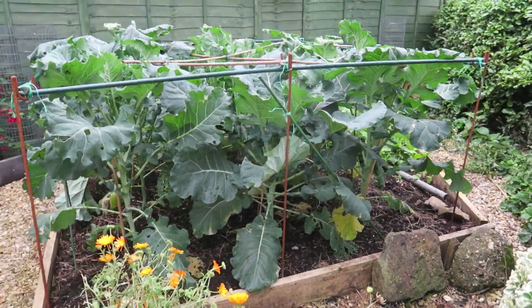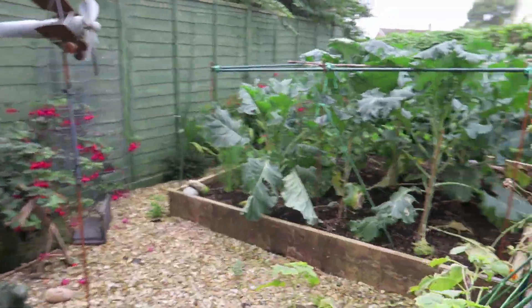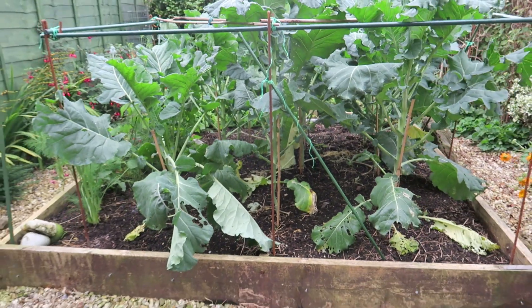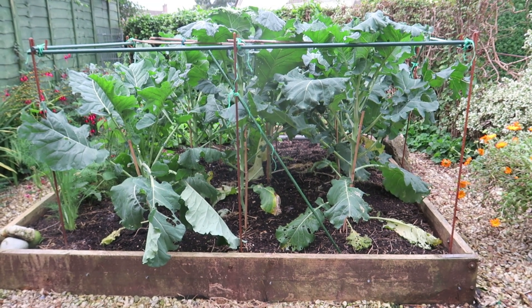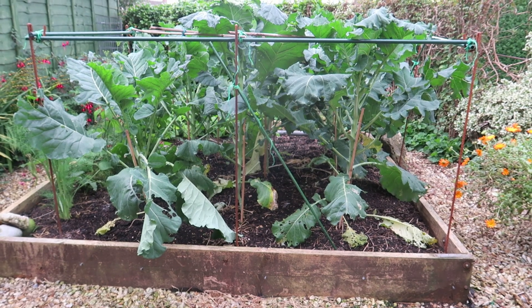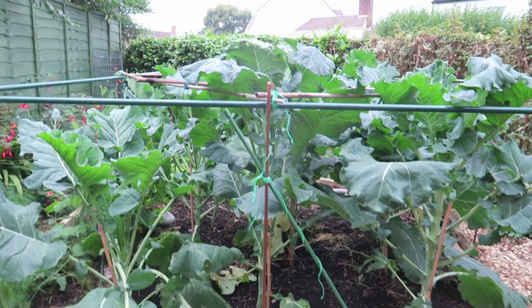That's all the butterfly netting off. Originally in this bed I had potatoes at the beginning of the season — they got blighted so I dug them up early and they're in storage in the shed, so we're still eating those. Then I put in purple sprouting which has done extremely well.